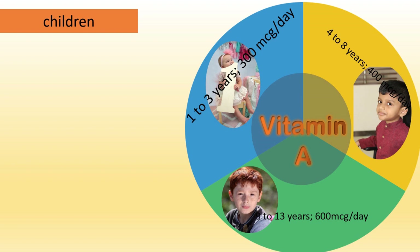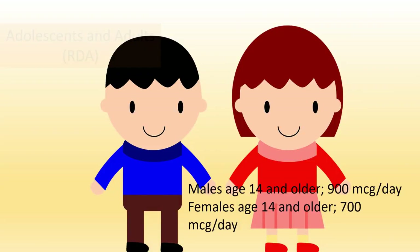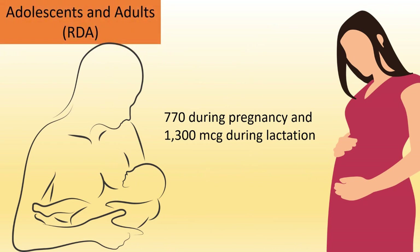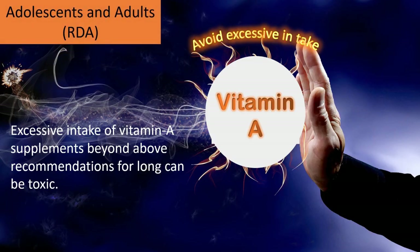Continuing the recommended intakes: 9–13 years, 600 micrograms per day. For adolescents and adults, males 14 and older require 900 micrograms per day; females 14 and older require 700 micrograms per day, 770 micrograms during pregnancy, and 1,300 micrograms per day during lactation. Excessive intake of vitamin A supplements beyond these recommendations for a prolonged period can be toxic.